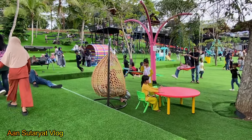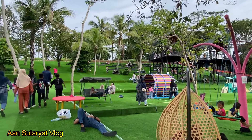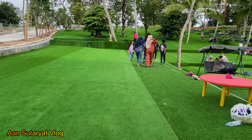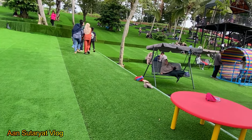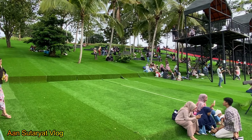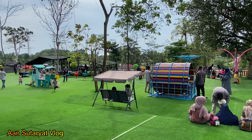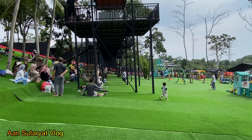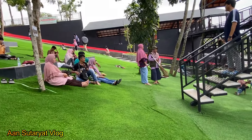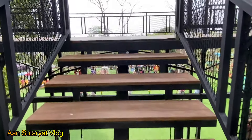Selain area bermain ini, di bagian atas sana terdapat tempat untuk istirahat, tempat duduk santai sambil menikmati hidangan. Di sebelahnya itu adalah area food court, jadi kita bisa memesan makanan ataupun minuman sambil melihat pemandangan indah di sekitaran sini. Ada satu yang menarik disini yaitu adanya Rainbow Slate yang warna-warni di depan sana. Saatnya untuk naik ke bagian atas, tentunya pemandangan disini akan lebih bagus.